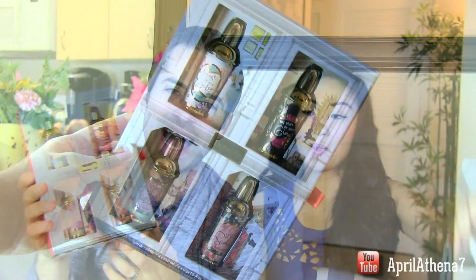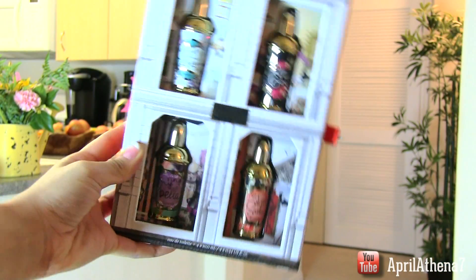This is a Benefit perfume sampler. As a guy, I really like this kind of gift because I'm never sure about picking a particular scent. You can just pick it up at the store — it has a couple of different samples. Moms like this too because they can pick which perfume they like. Awesome gift by Benefit.